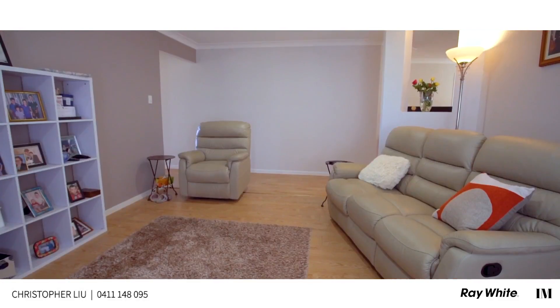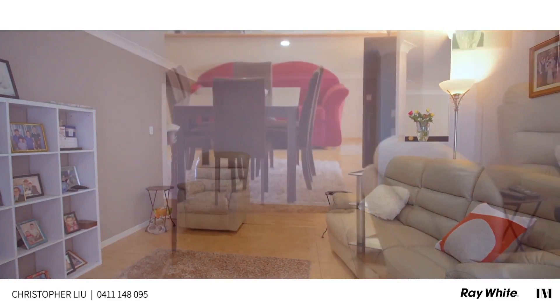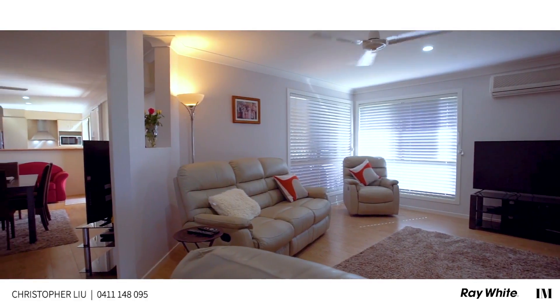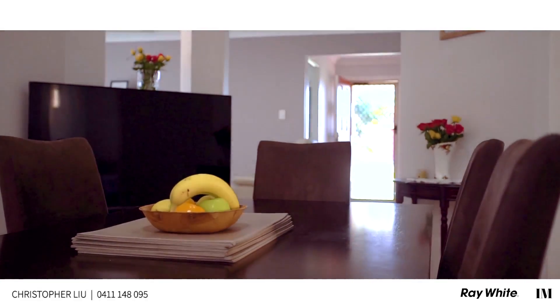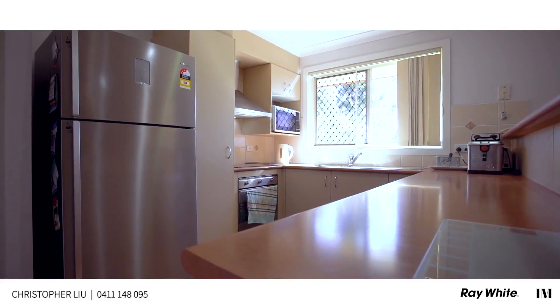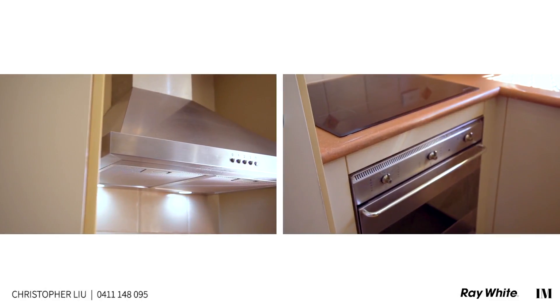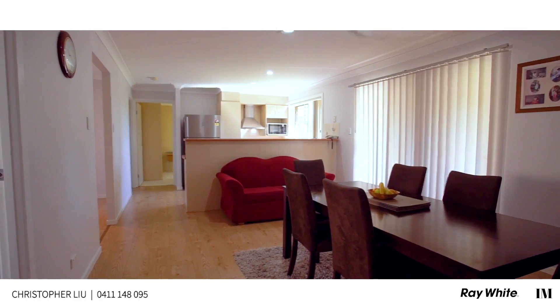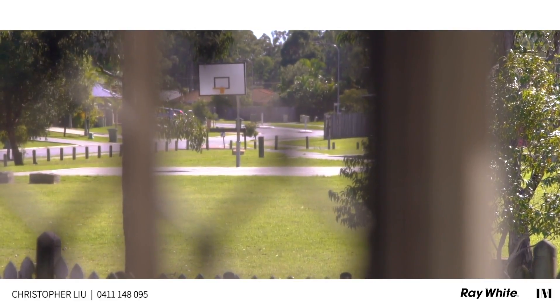You have two well designed living spaces with timber tile flooring, with plenty of room for the family and kids. You have a very well designed kitchen with plenty of bench space, modern stainless steel appliances, with a view overlooking your dining area as well as the local park.